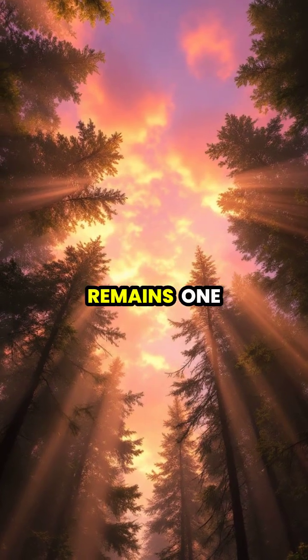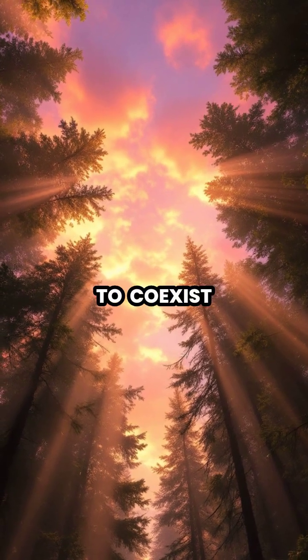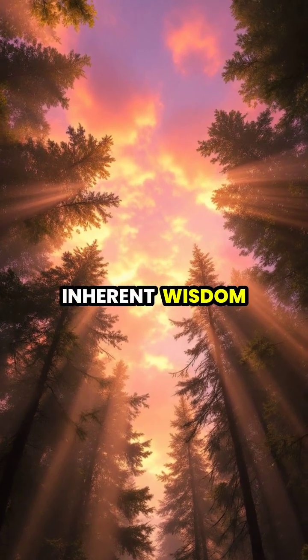Crown shyness remains one of nature's most elegant examples of how trees have evolved to coexist, creating beautiful patterns that remind us of nature's inherent wisdom.